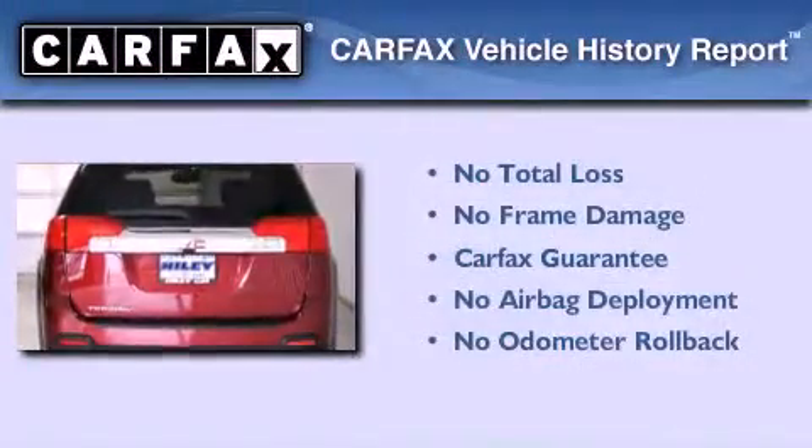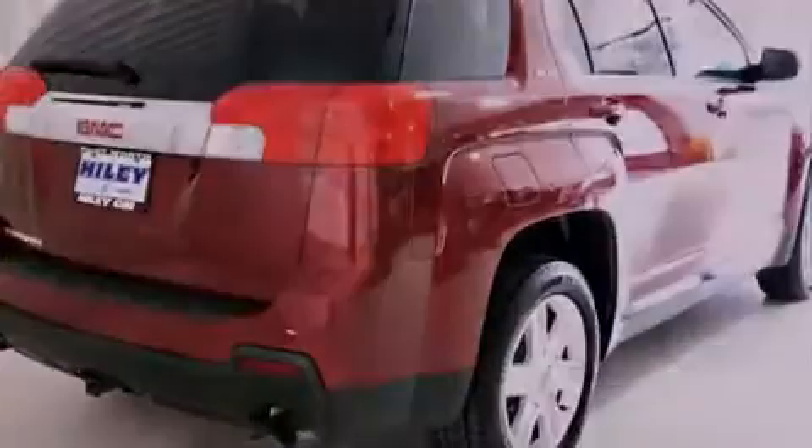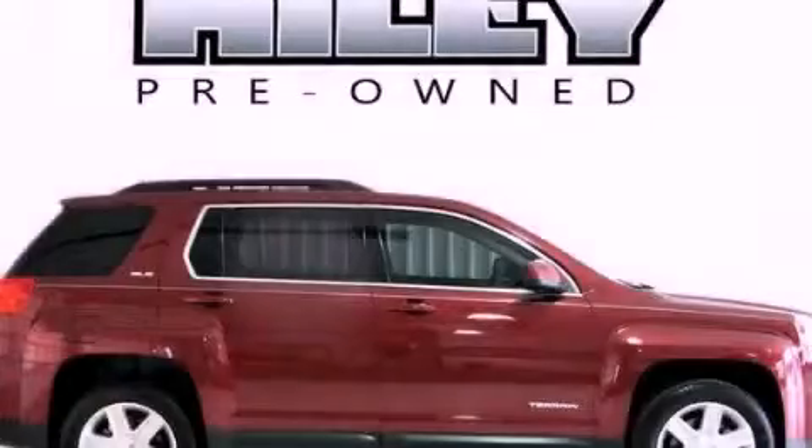This GMC qualifies for the Carfax Buy Back Guarantee. This vehicle is sure to sell fast — call and arrange your test drive today.